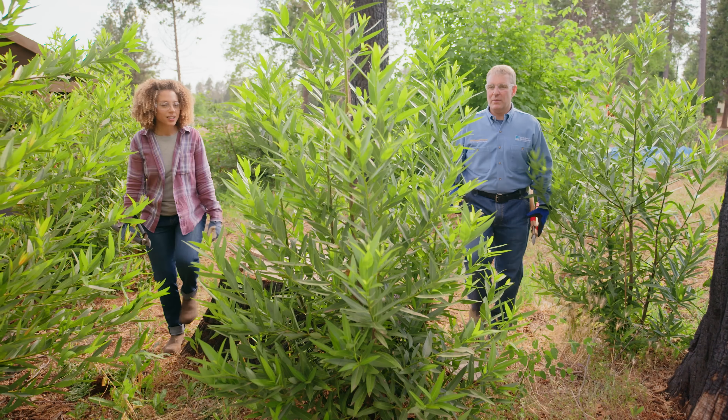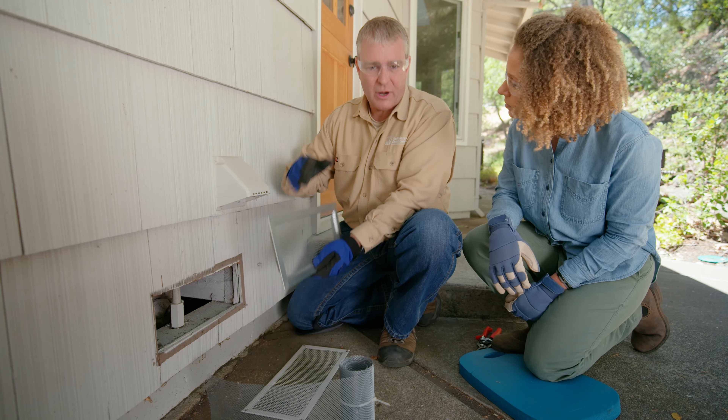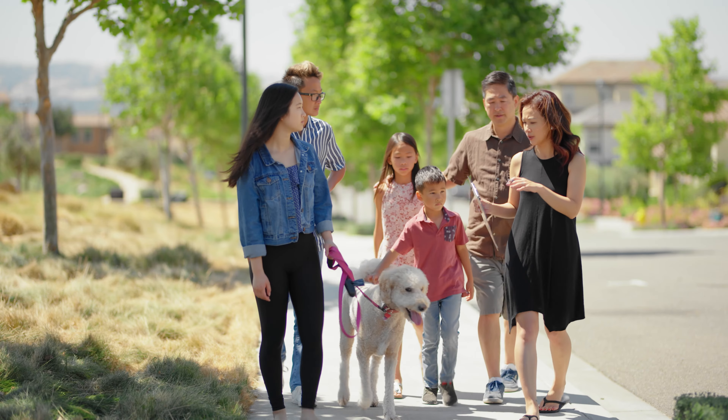Hi, I'm Alisha Mason. Welcome back to 7 Saturdays to a Fire-Resistant Home. Each week we're talking about ways to make your home safer from wildfires. Today, we're going to show you how to be a smart gardener by making your property beautiful and more fire-resistant at the same time.